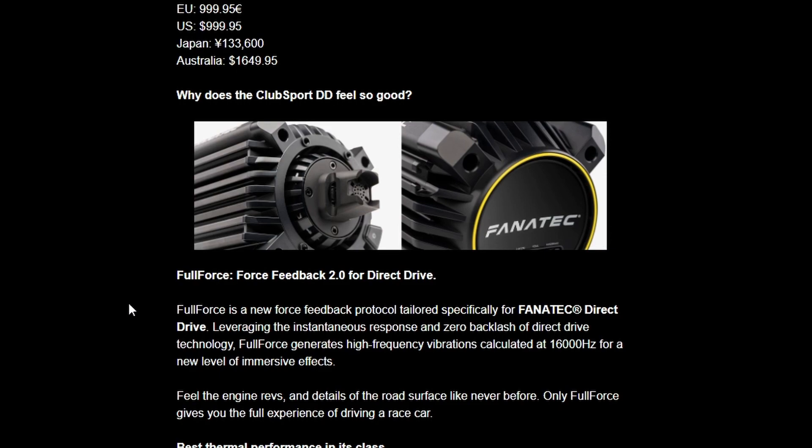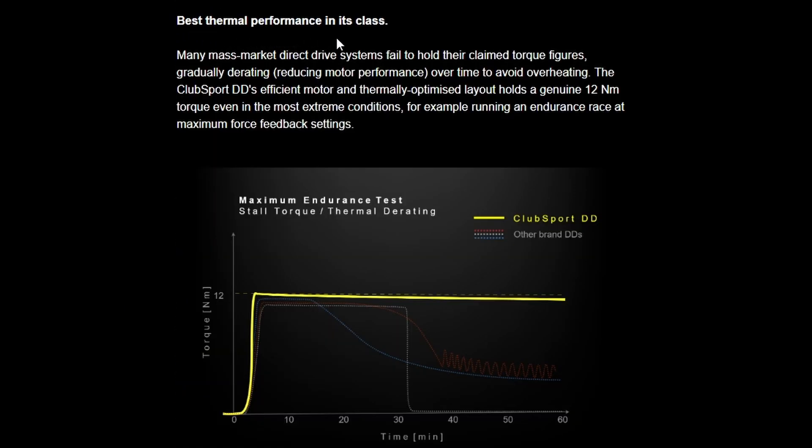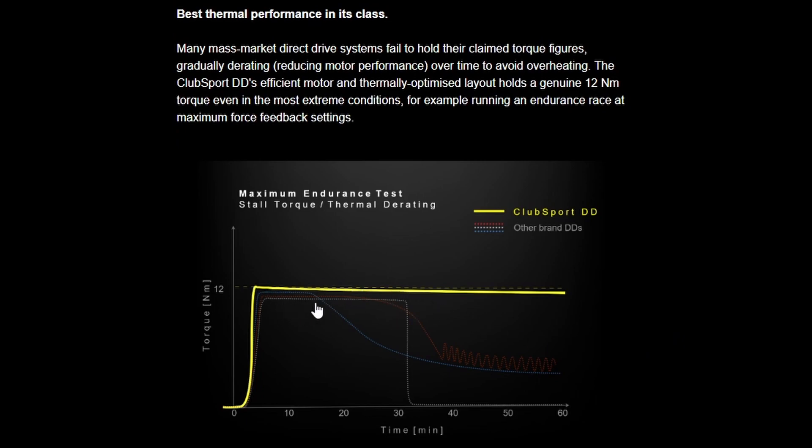If it's implemented well, this could be something you just cannot drive without. Further info on thermal performance — if you are to believe this graph — indicates that the Club Sport DD will be basically best in class. They say many mass market direct drive systems fail to hold their clean torque figures over time to avoid overheating, and they specifically say this can run an endurance race at maximum force feedback settings. So clearly they're making a big point that this will not overheat. If they promise it, they should deliver on it — because the backlash if they fail to do so will be worse than just keeping quiet. So clearly they think they've got something special here.